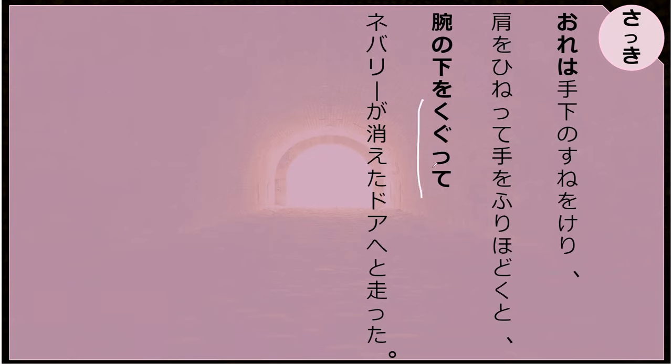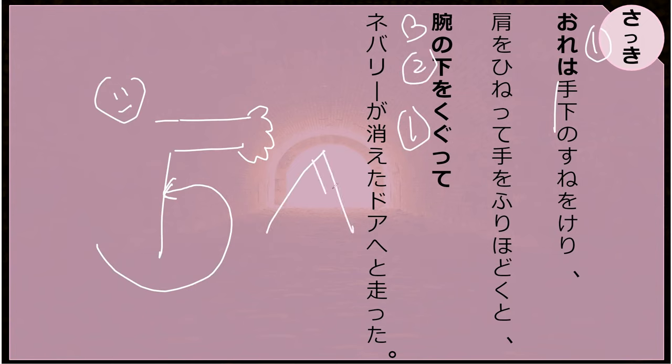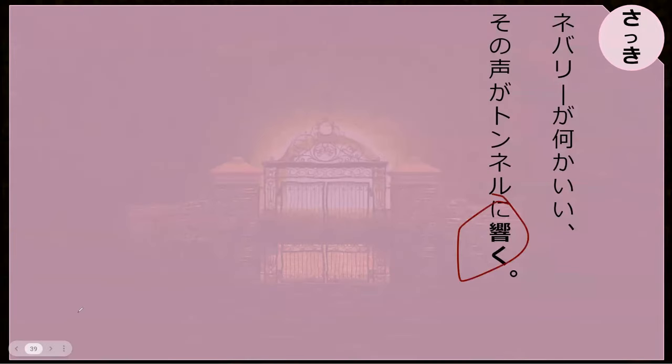Ure no shita wo kugutte — what did he do with the arms of the minions? He stretched — he stretched his arm. Kuguru — kuguru is to go through underneath something. Here I am going through underneath someone's arm. You can also use it with a ladder, fire, or going through a tunnel or something — anything where there's some kind of going over the top around you and you're going through. Kuguru. Hibiku, hibiku. Perfect.